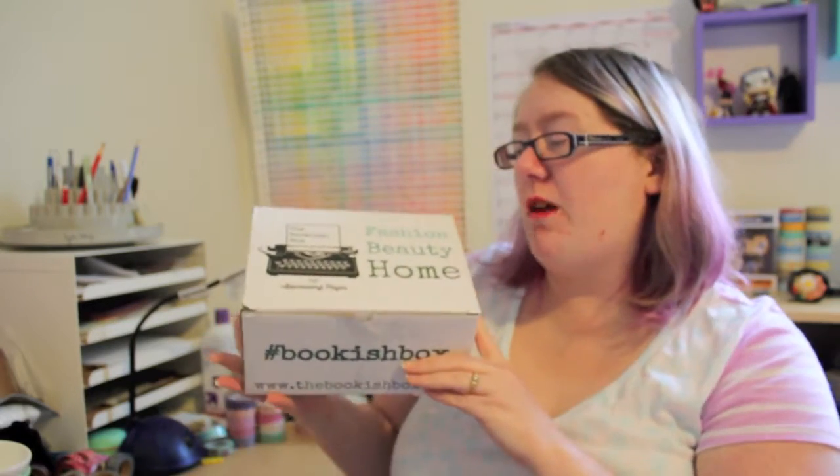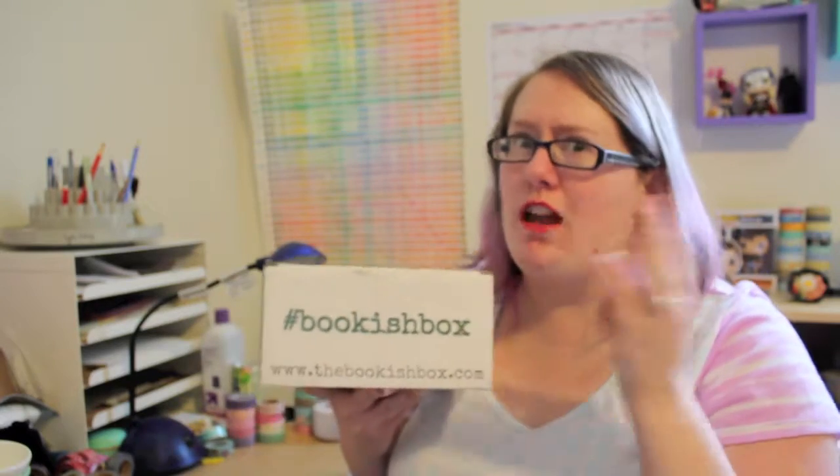Hi everyone! I'm Lydia and I am here to review my April bookish box. I was really excited about this one because I have peeked at it so I know why I'm excited. This one is Favorite Villains, which I am really excited about, so let's take a peek and see what you think.